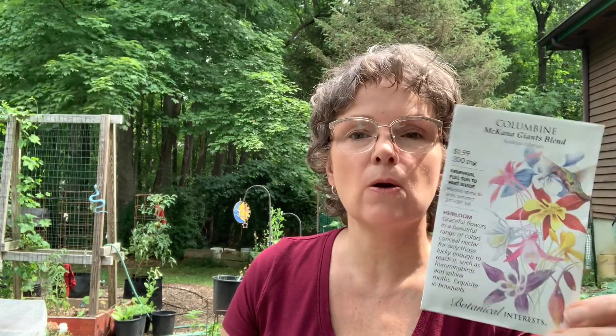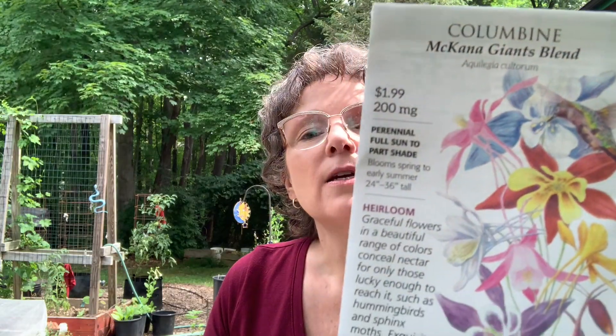The next thing I got was Columbine, McKanna Giants Blend. This is also a perennial in zones three to nine. I've grown Columbine before, but the plant I purchased only had orange flowers. So this will be a nice mix of different colored flowers, and I'm very excited about that one.